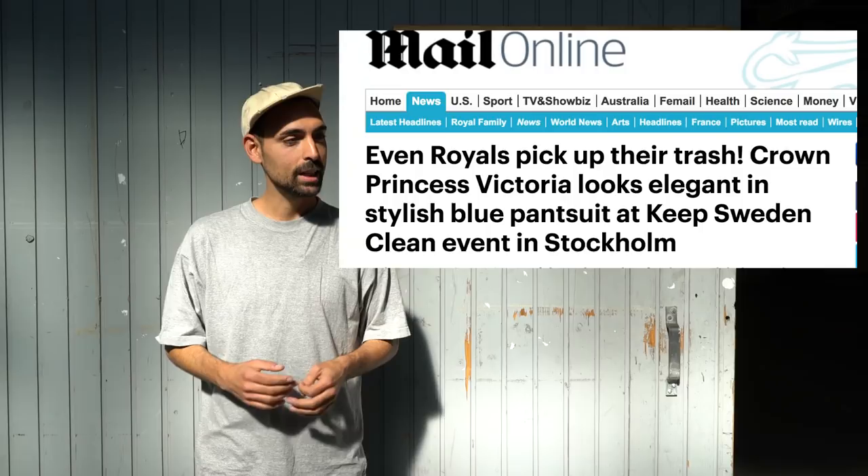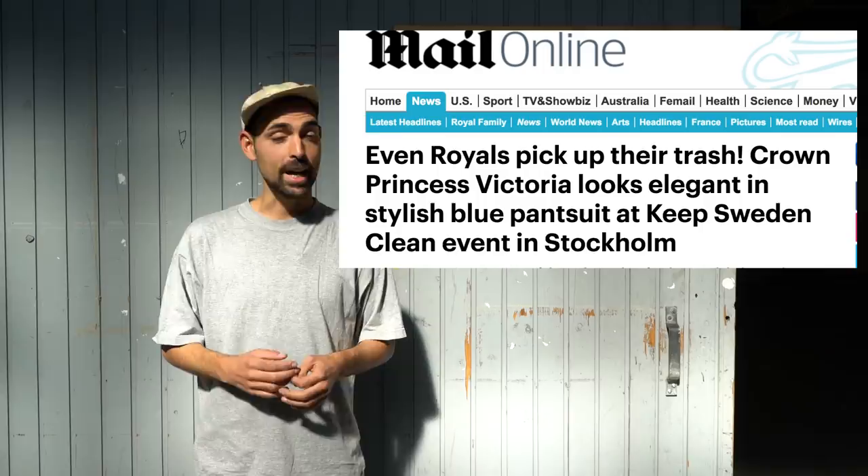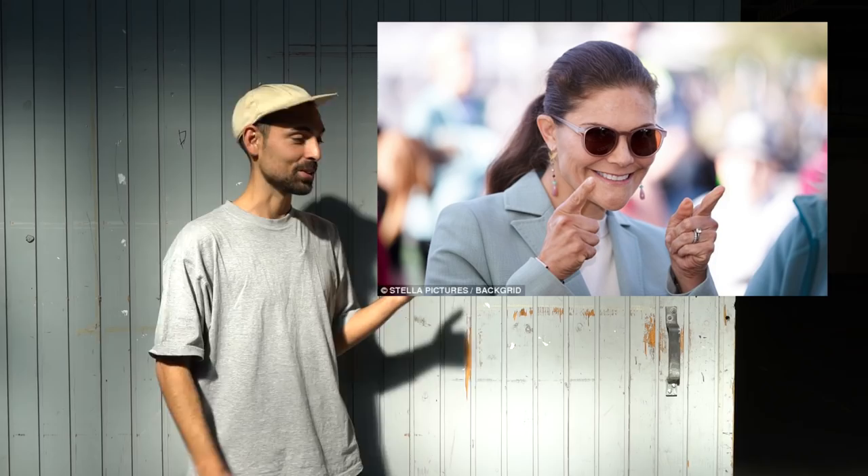Last but not least, our friends from Talleres Ferica in Barcelona — last month they went to Stockholm, Sweden, to run a couple of days' workshop where members of the public could inject their own recycled plastic sunglasses. They even got the Queen of Sweden to inject her own sunglasses, and she's looking cool as you can see. Well done, guys — that's a dream of a lifetime.